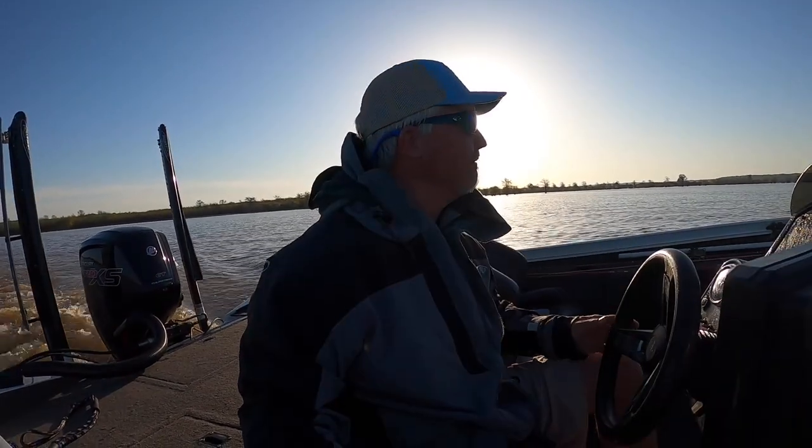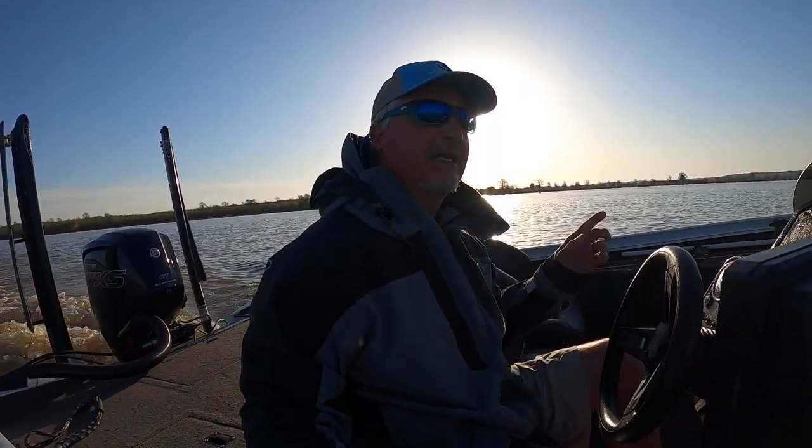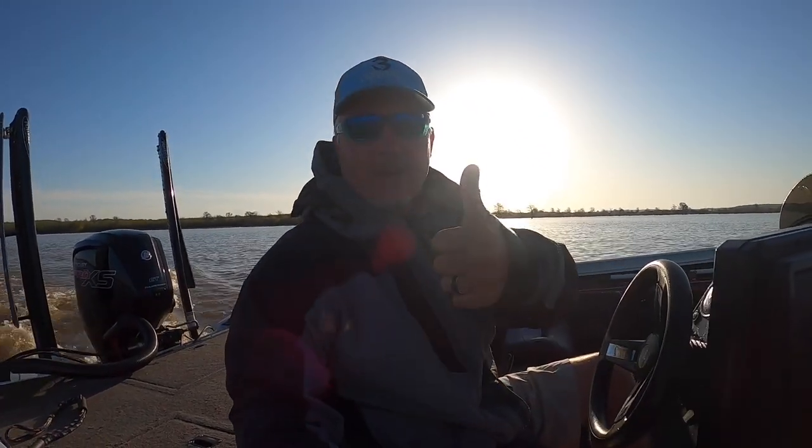Yesterday's big fish was a two and a half, which was awesome. Did I get that on camera? I did get that on camera. So here we go.